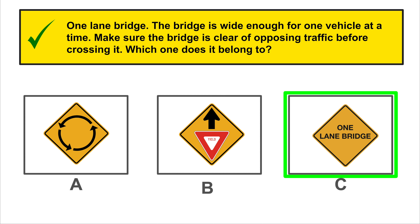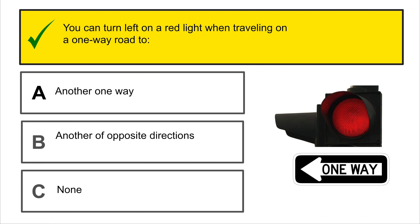This sign indicates the maximum safe speed for an exit ramp on a highway. Reduce speed to the indicated speed. Which one does it belong to? Yes, that is correct.